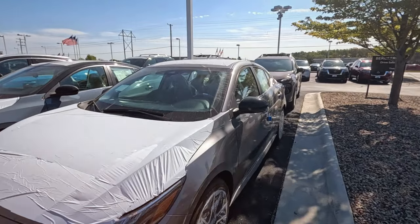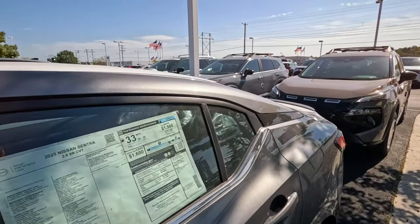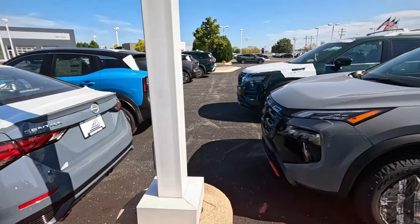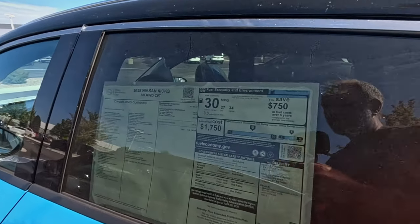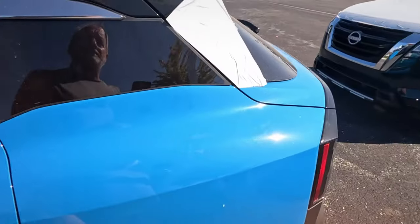All the protective wrap. Sentra — 26,000 for a Sentra, even though it's gone up. Kicks — I don't think I've seen that style of Kicks. Lots of protective wrap.